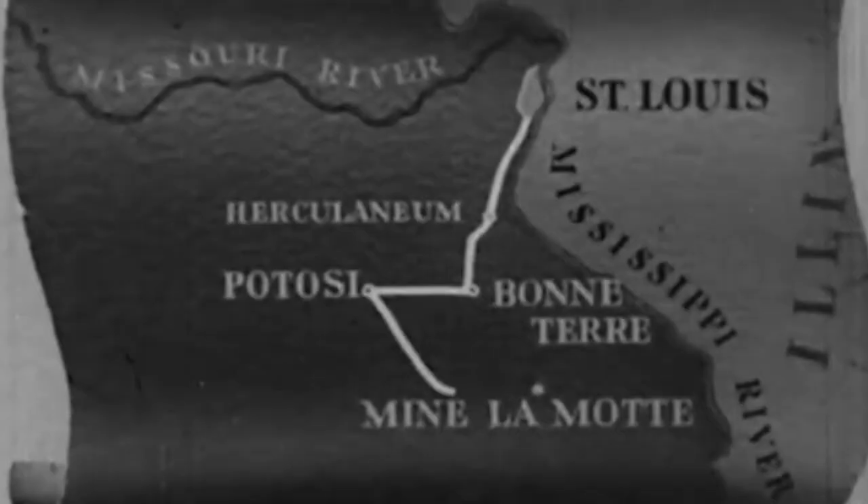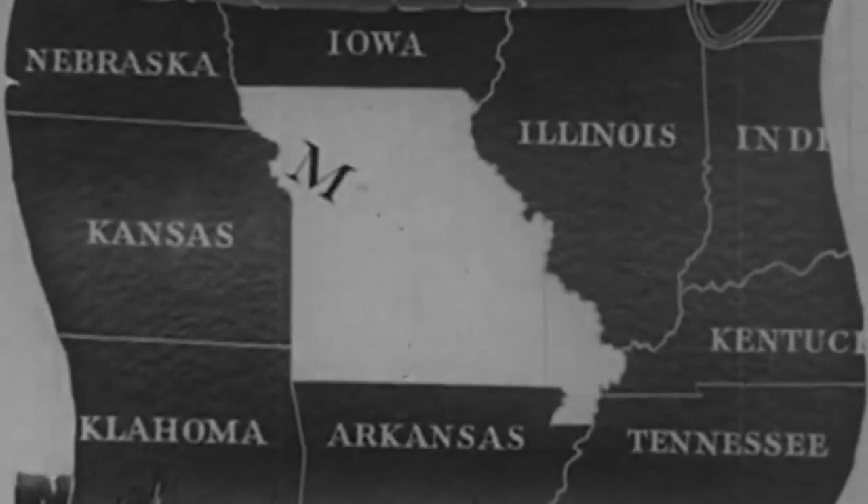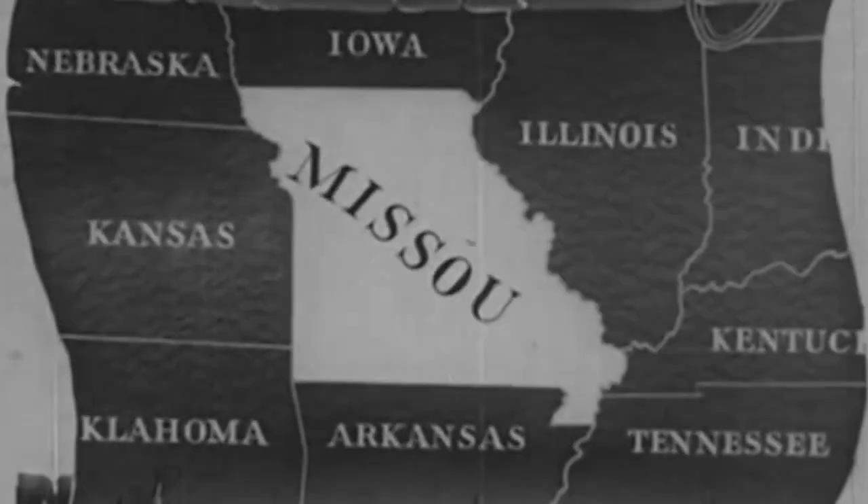The lead belt lies in the foothills of the Ozark Mountains, within 65 miles of St. Louis. Missouri has been the nation's leading producer of lead for more than 100 years.